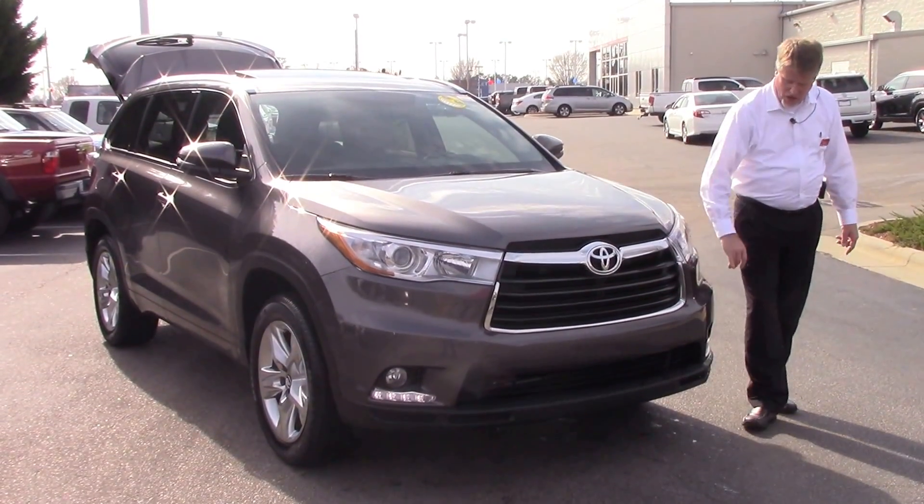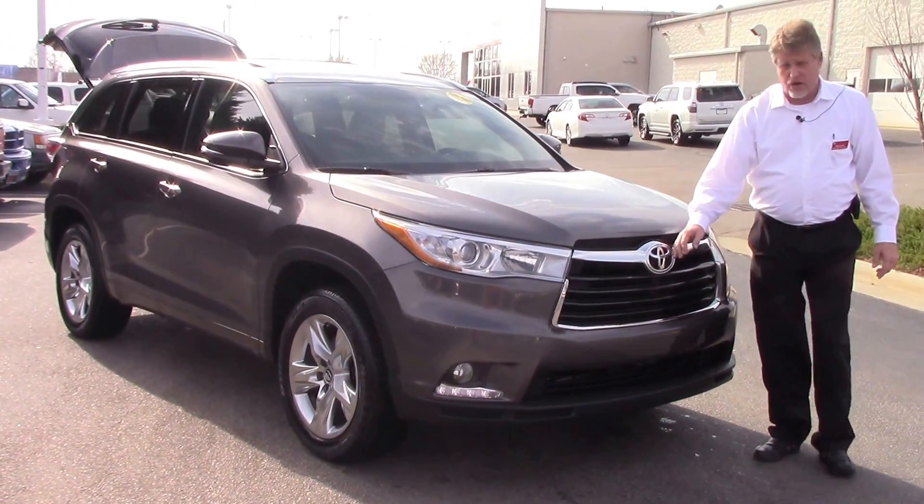Coming across the front, you've got your LED daytime running lights, your fog lights, and your Toyota badge.